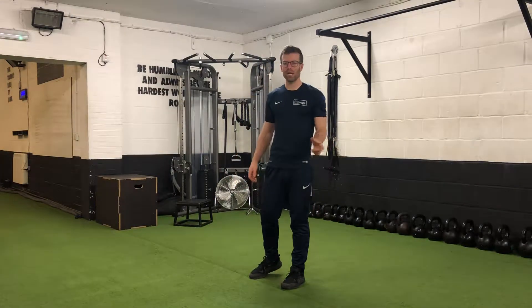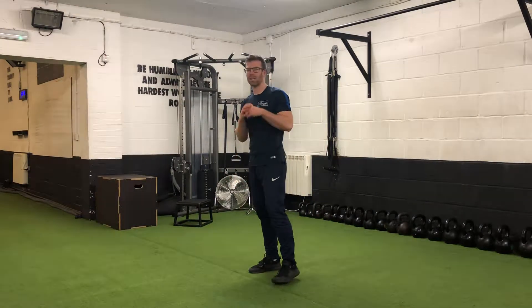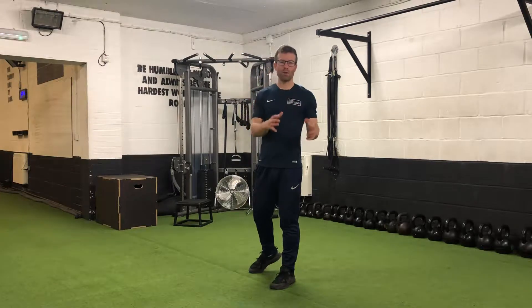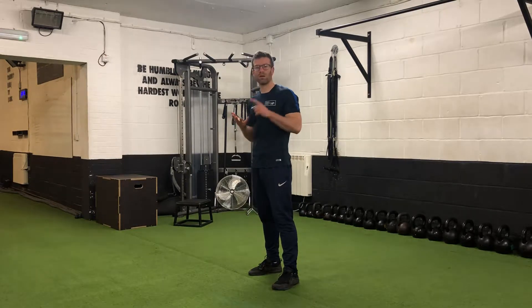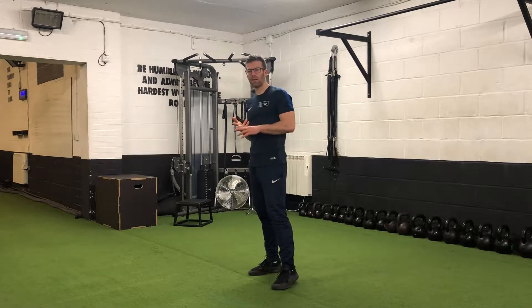Today's workout of the 24 day Christmas challenge is a real simple one. We haven't done this at all yet in the program, but what we want you to do is set the distance of 5k and we want you to either walk, jog or run 5k, obviously depending on your fitness level.